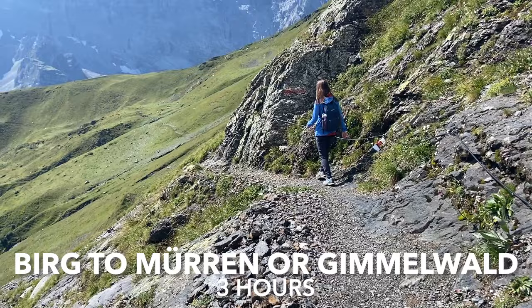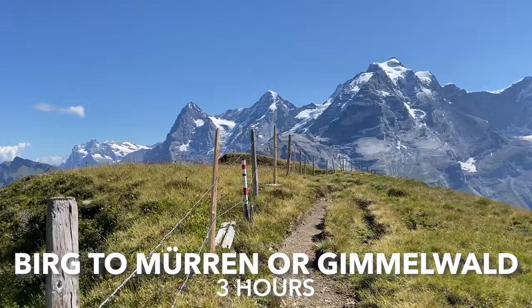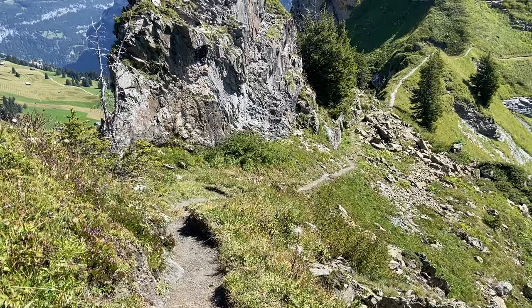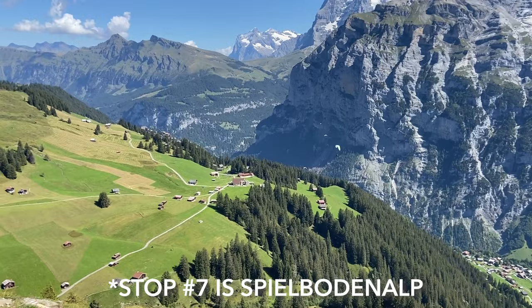Or as another optional activity, you can hike to Grauseli and then across to the Wasenegg ridge, all the way down to Mürren or Gimmelwald. Expect this hike to take approximately three hours. The best part is that this trail links back up with our itinerary at stop number seven, which you'll learn more about later in the video.